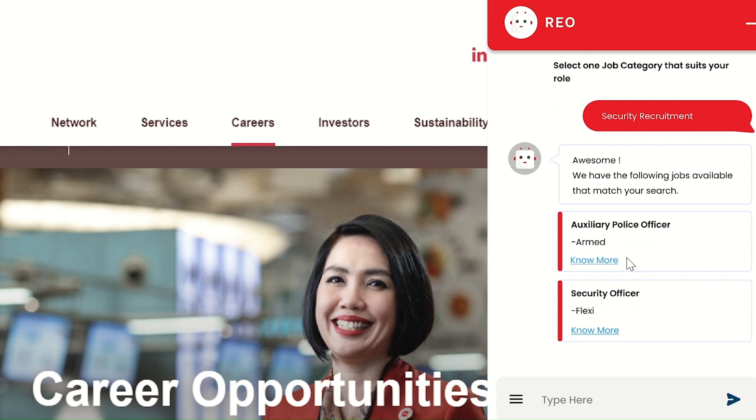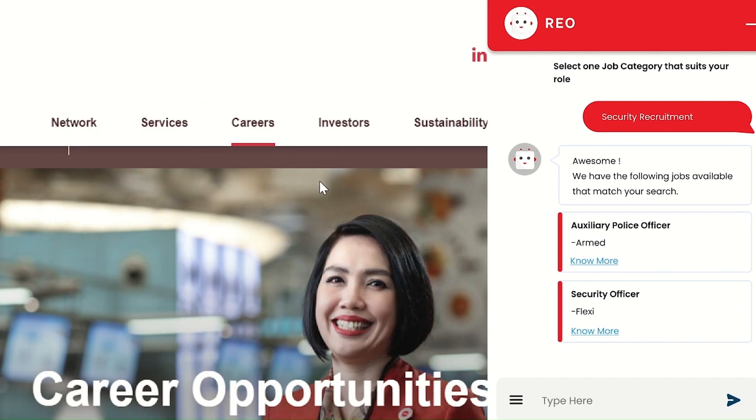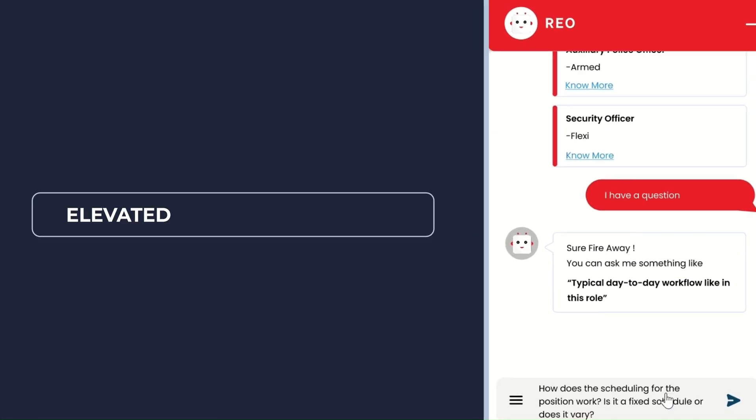Once verified, the candidates will have the option to select the job category of interest, and RIO will pull out the relevant roles and job descriptions. Along the way, the applicants can also ask RIO any questions with regards to the company's background and culture.